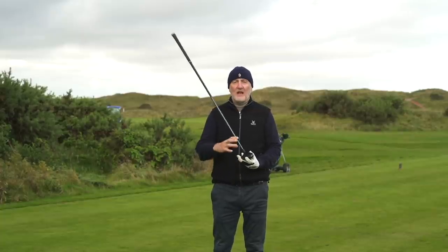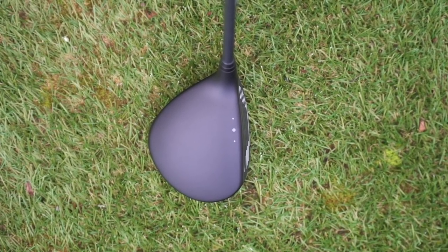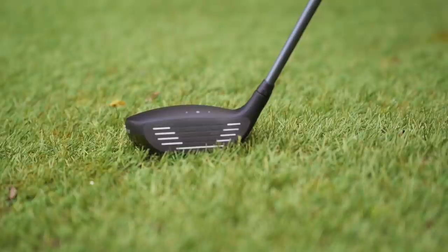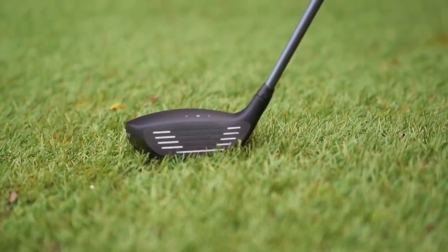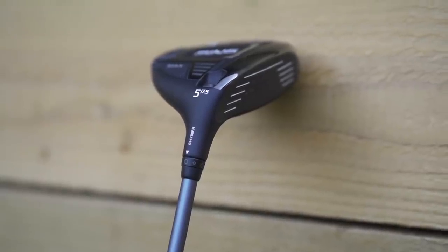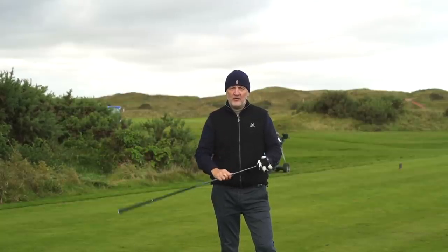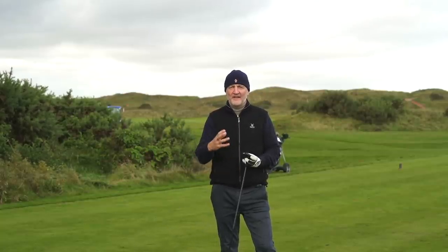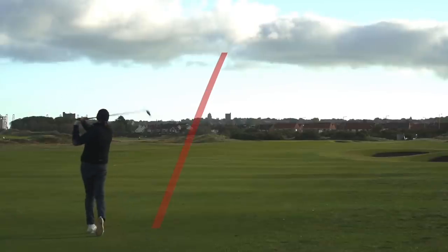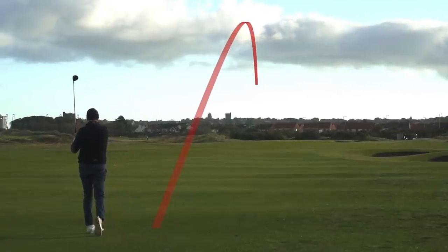What they do really well with this — on a personal level, that matte finish is really good, sits really shallow at address, slightly elongated crown. The shallow at address bit for me is key: when you're on the fairway with a raised, bulky head sitting on a tight lie, it defies logic in terms of getting the ball airborne. But this sits really shallow and, as you can see, picks the ball up really nicely with a high launching ball flight.